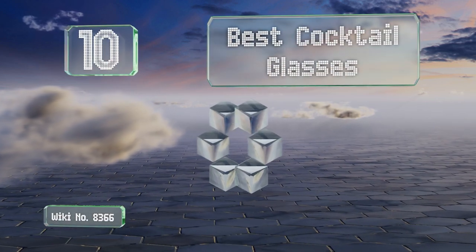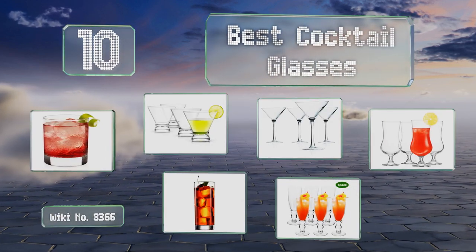EasyVid presents the 10 best cocktail glasses. Let's get started with the list.